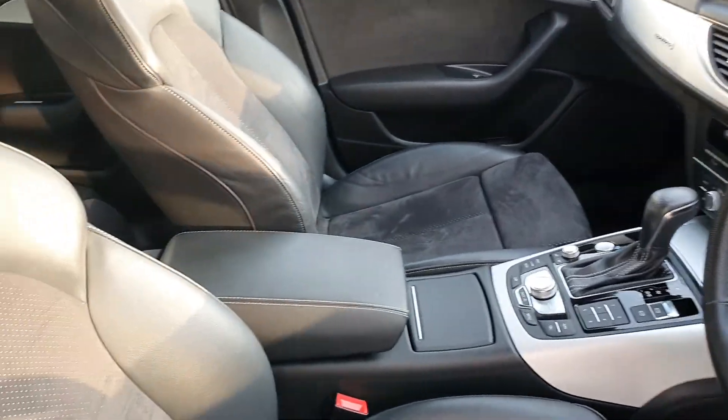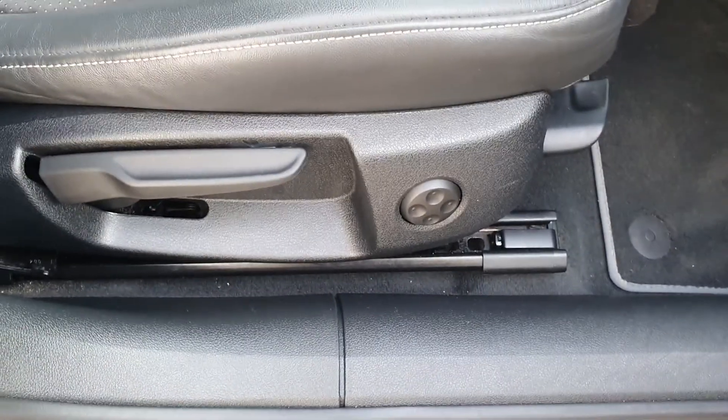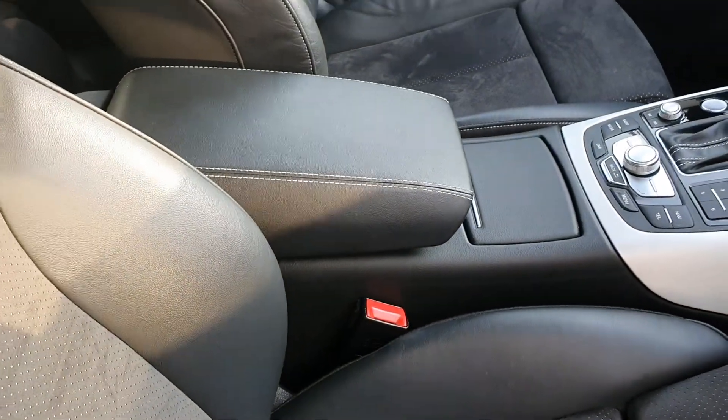A quick look into the interior now. The seats are S-Line embossed half leather, half Alcantara upholstery. They are a super sport seat with a thigh extender. We have electric lumbar support for the back and these seats are also heated, with a height adjustable centre armrest in the middle.